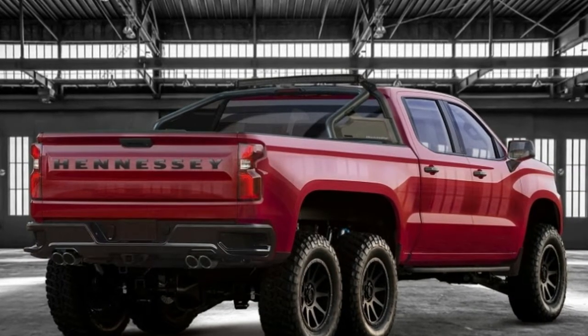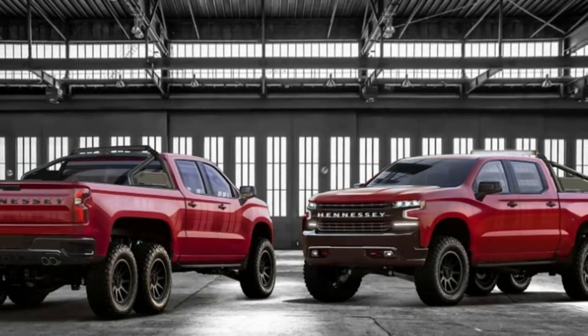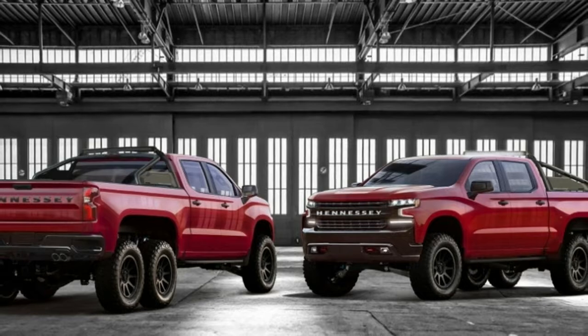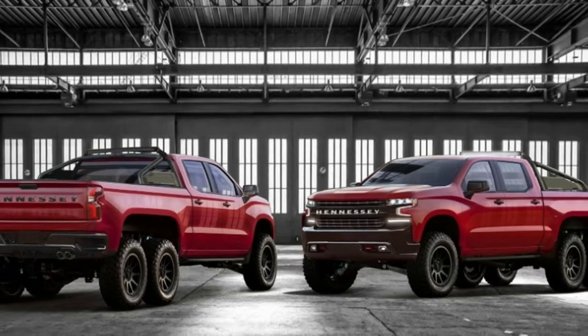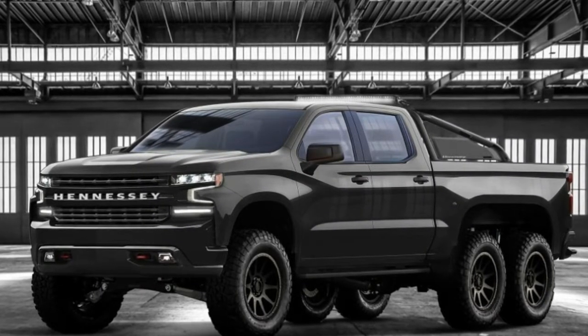Those extra ponies will allow the Goliath to hit 60 miles per hour in the mid-four-second range, says Hennessy. That's a few tenths of a second quicker than the 4.8-second claimed time for the Velociraptor. Score a point for displacement.